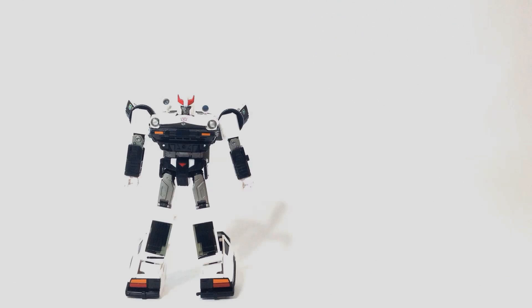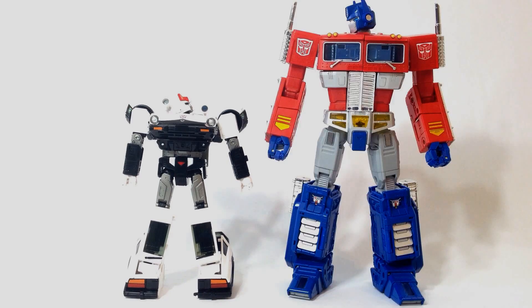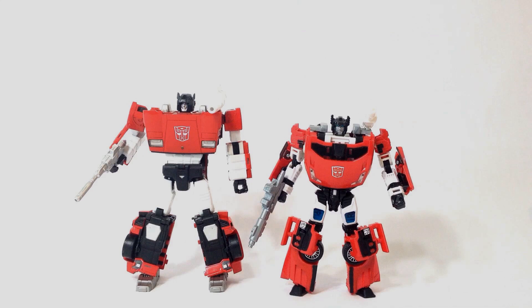For size comparison, here's Masterpiece Sideswipe, who again scales ridiculously well in robot mode — I can't say enough how impressed I am with these guys. Masterpiece Optimus Prime, who scales well. Masterpiece Soundwave. And Universe Prowl, who scales about the same way that Universe Sideswipe did to Masterpiece Sideswipe. I'll say again: these Masterpiece cars are easily Voyager-sized.